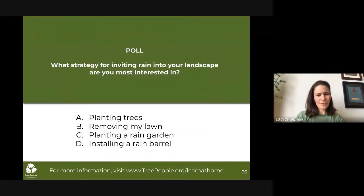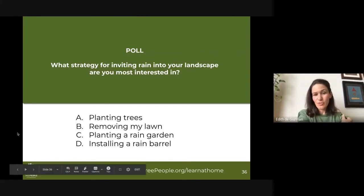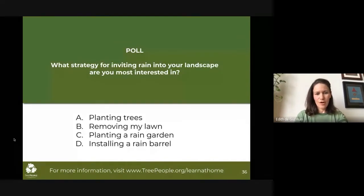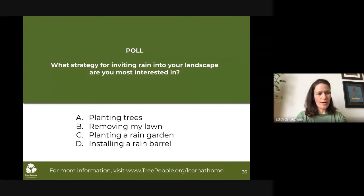Now that you've heard about a few different strategies, we have a poll for you: What strategy for inviting rain into your landscape are you most interested in? Would you be most interested in planting trees, removing your lawn, planting a rain garden, or installing a rain barrel or rain tank? Go ahead and answer using the chat box — and you can say all of the above. We also have a DIY site assessment tool that will help you determine where to put these various strategies.